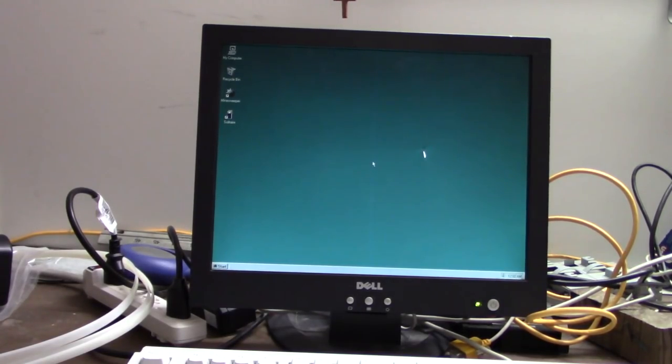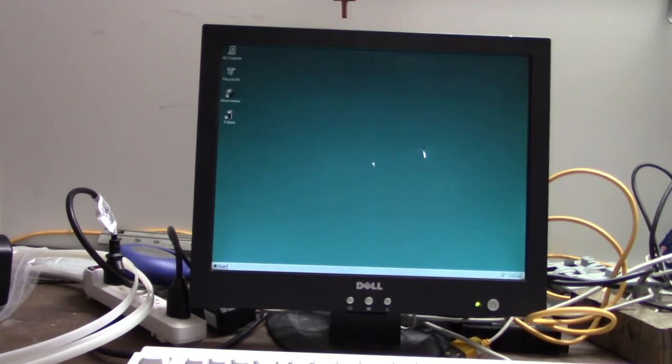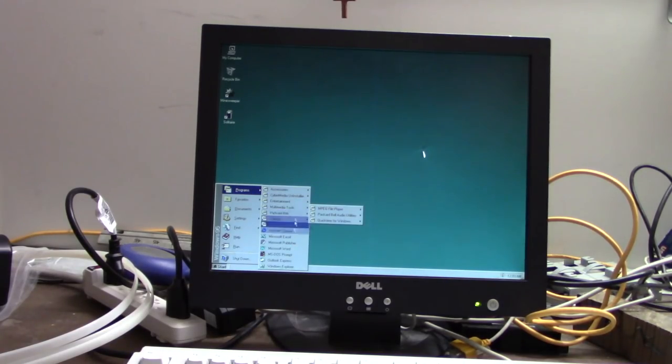OK, this looks like the original install. It must have the Internet Explorer Active Desktop update. Surprisingly, no Packard Bell Navigator — but that might just be missing from the start menu.